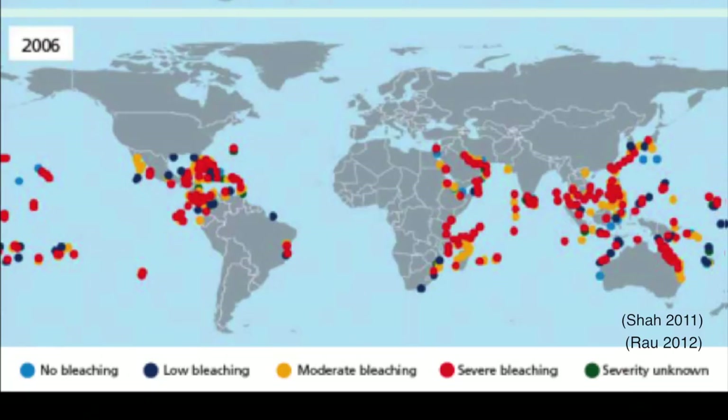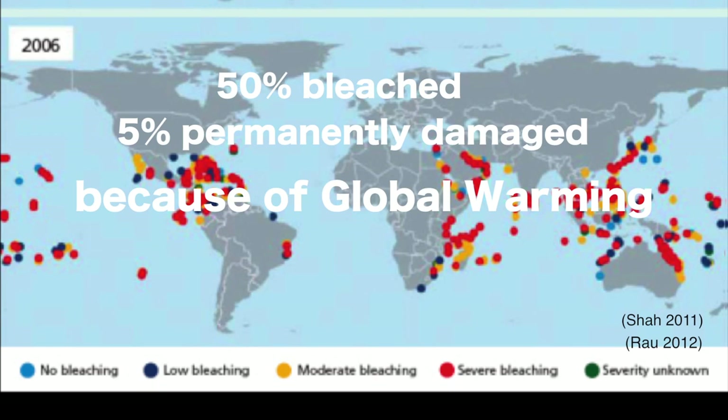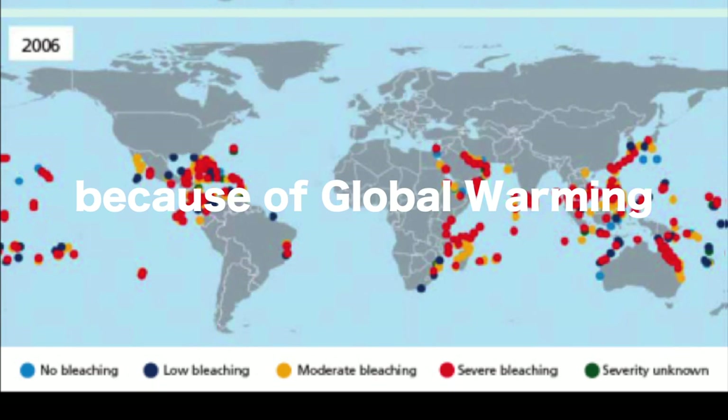The coral reefs are increasingly depleting all over the world, with more than 50% of coral reefs bleached and 5% permanently damaged by global warming. The red dots on the map indicate areas of severe coral bleaching in 2006.